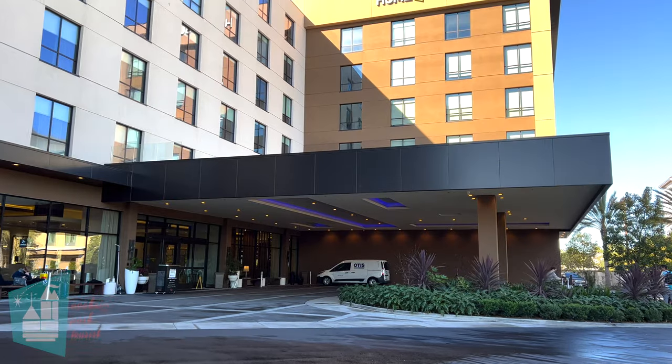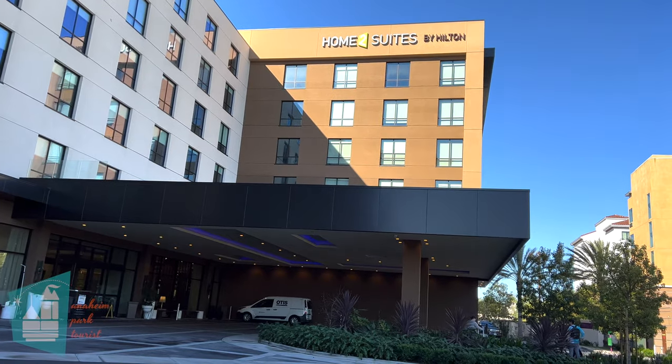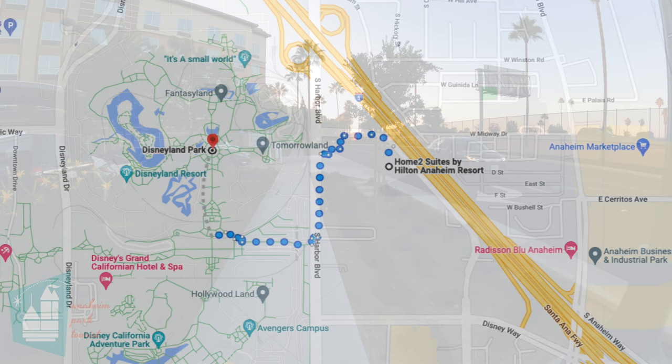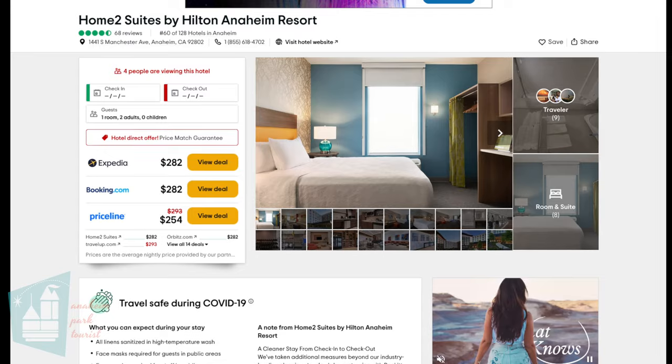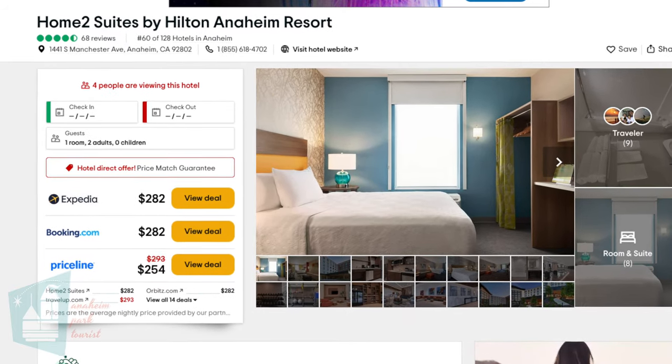Hi everyone, welcome to Anaheim Park Tours. Today we're going to be giving you a room tour of our room here at the brand new Home 2 Suites in Anaheim. Home 2 Suites is located at 1441 South Manchester Avenue in Anaheim. It is 7 tenths of a mile or 1.1 kilometers and takes about 13 minutes to walk to Disneyland. They are rated number 60 out of 128 hotels in Anaheim.